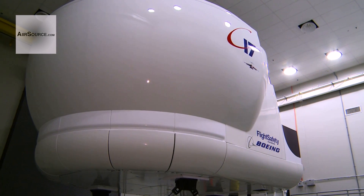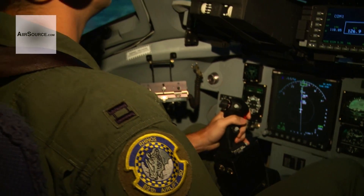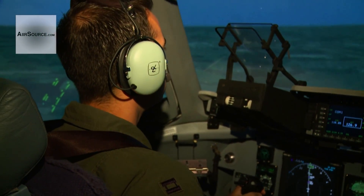Before there was a simulator here, they would have had to travel down to Mississippi to get their training. And of course, that costs money. So the more simulators at different sites we can have, the less travel costs we incur. And then you don't have to worry about spending money on fuel or the air crew to get the aircraft ready.